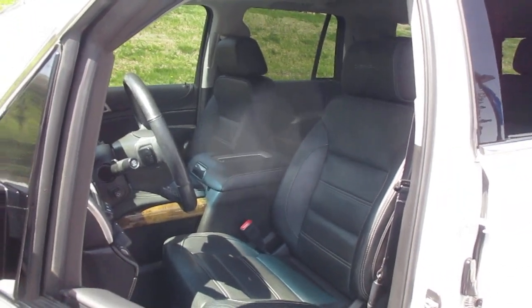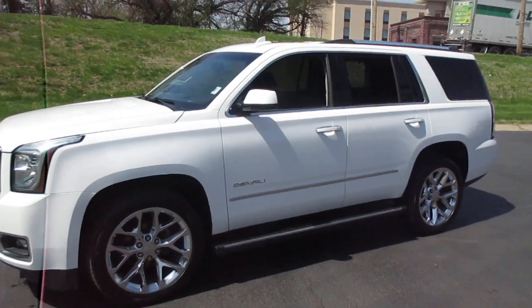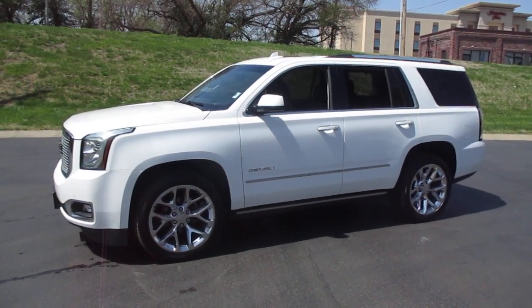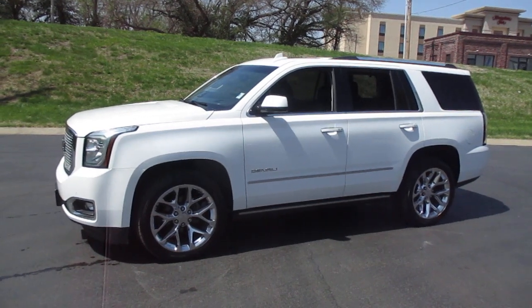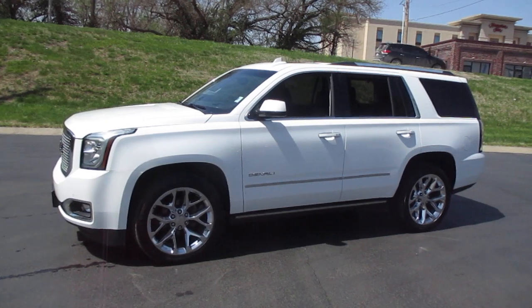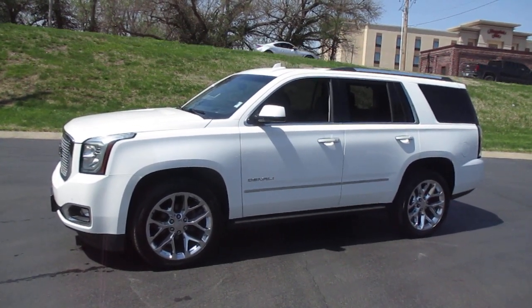You can see additional pictures on our website at MartinChevy.com, or come by and see it at 315 Choctaw, Leavenworth, Kansas 66048. You can give us a call at 913-682-3999.